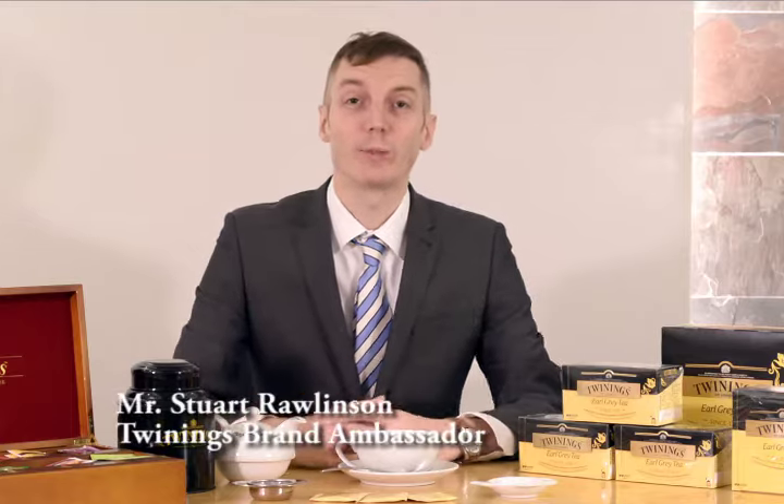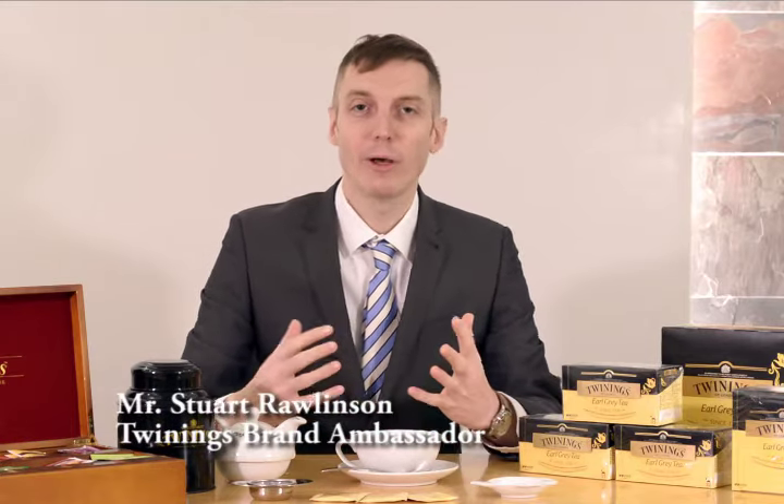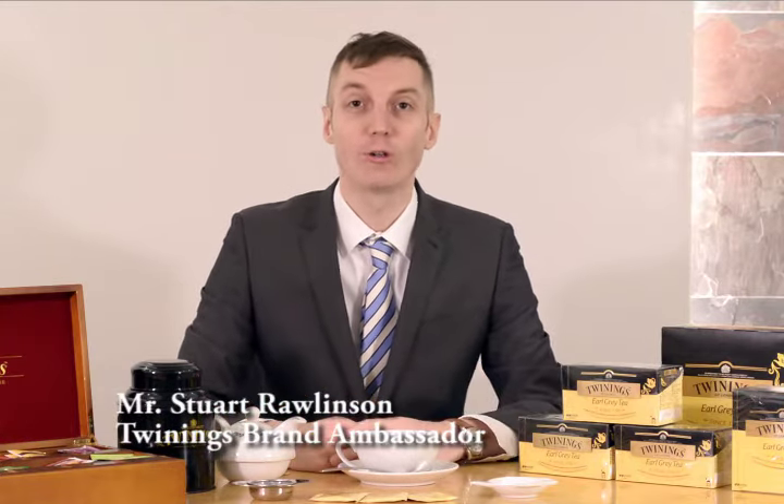Hello everyone, I'm Stuart, Twinings' brand ambassador, and today I'm going to enjoy a delicious cup of Earl Grey tea. Now the story goes that back in the 1830s, the British Prime Minister Earl Grey received a gift of tea from a Chinese Mandarin, but back in London he couldn't find any more of this